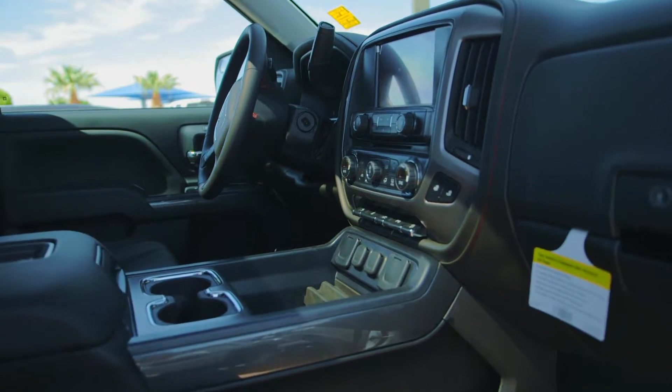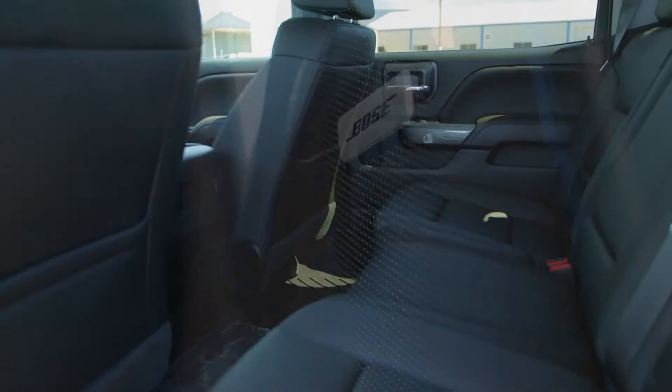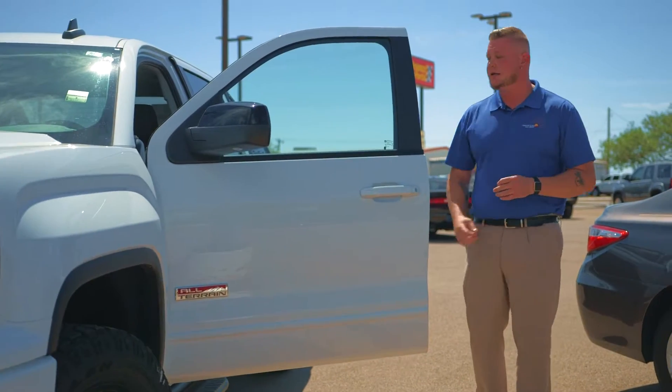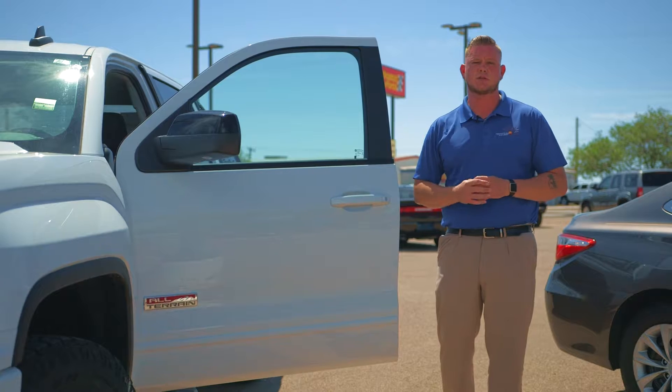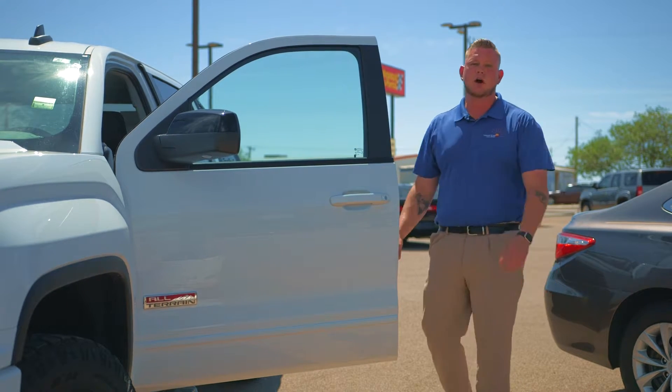You're going to get built-in 4G LTE WiFi, Bose sound system, heated and cooled seats, parking assist, projection mode — that's whenever you have your phone plugged in and it's going to show what's on your phone. So if you want to use Google Maps for navigation, feel free to do so. You're also going to have wireless charging.